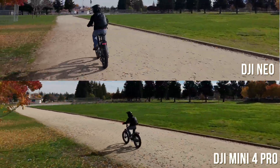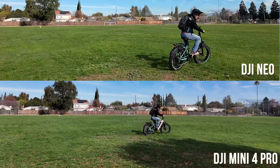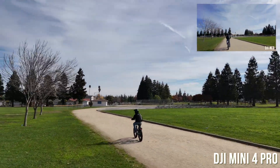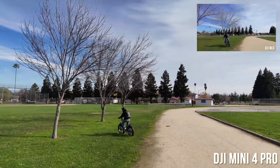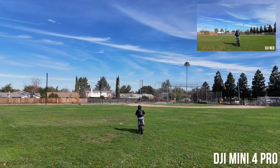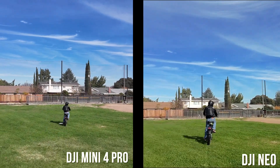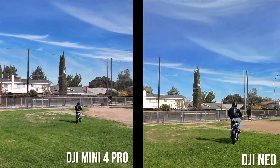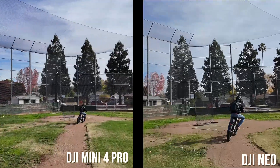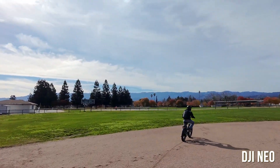The big difference is the Neo follows the subject much closer — this is on medium height and medium distance, adjustable to low, medium, or high. As far as tracking is concerned, the Neo does a much better job because you can see the subject in more detail since it's closer. It's able to do this because it's not afraid of obstacles or hitting the rider, since it's so small and has protected blades, allowing it to fly much closer.